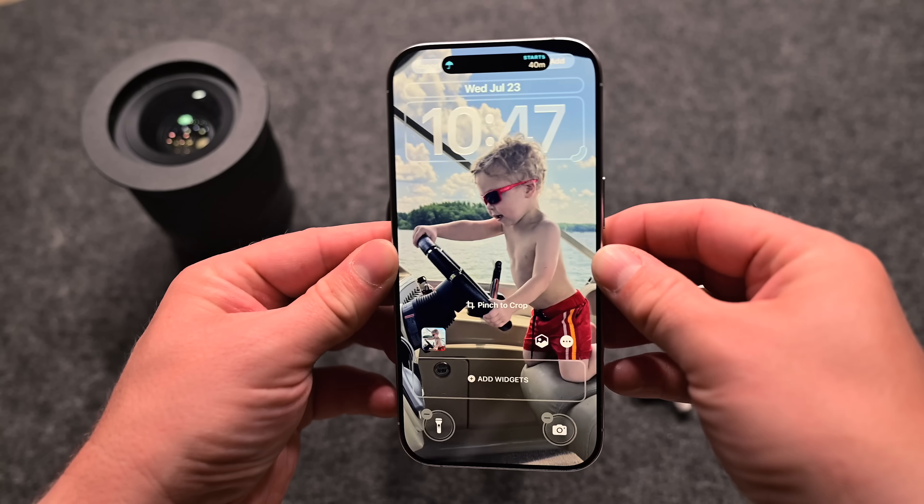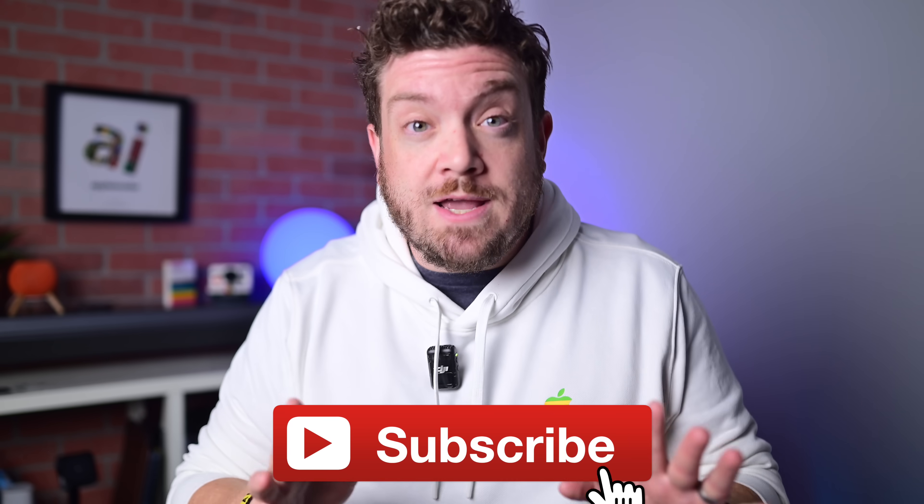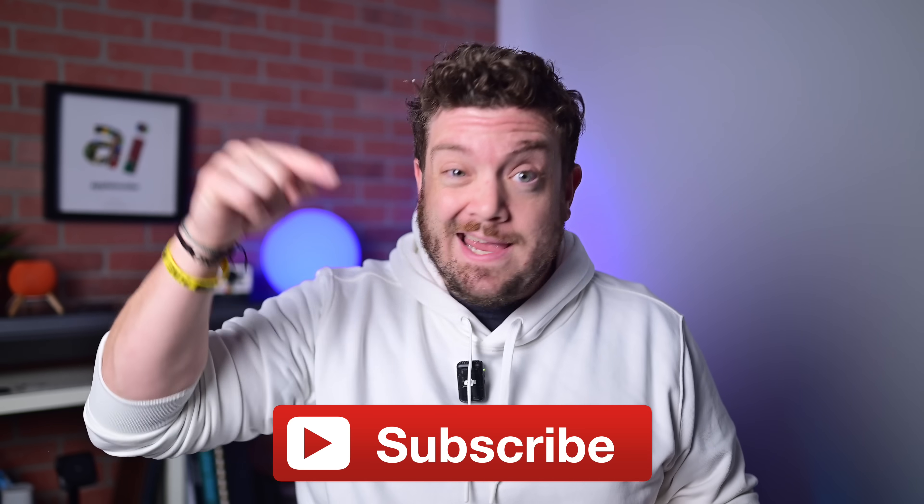Apple just released the first public beta of iOS 26. After testing it out for the last month, here are the things that you should try first. If you want to keep up to date with the latest Apple news and reviews, hit that subscribe button.